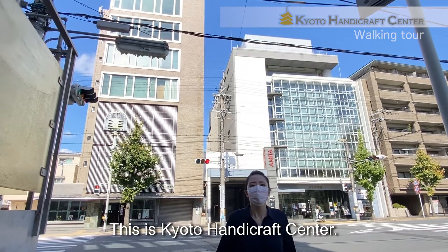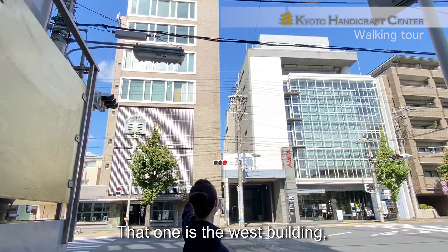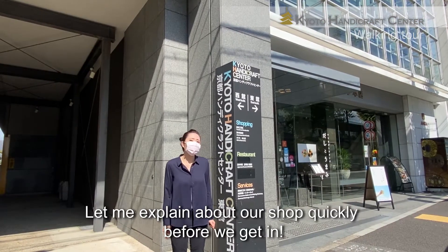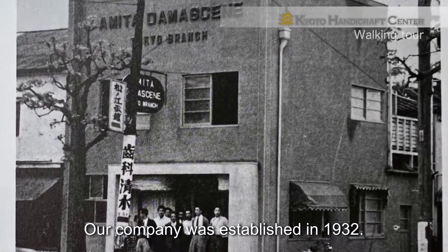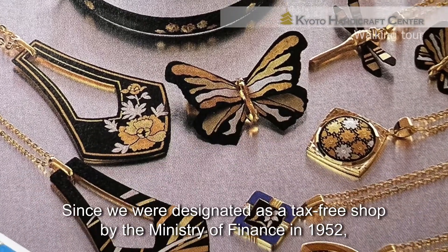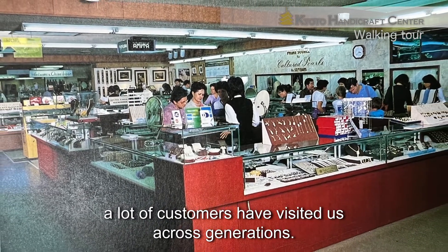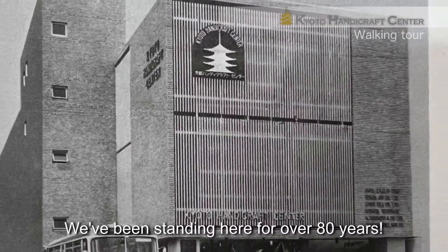Here we are! This is Kyoto Handy Crossing Town. There are two buildings — one is the west building, the other one is the east. Let me explain about our shop quickly before we get in. Our company was established in 1932. We started out selling Damacyne. Since we were designated as a tax-free shop by the Ministry of Finance in 1952, a lot of customers have visited us across generations. We've been standing here for over 80 years.